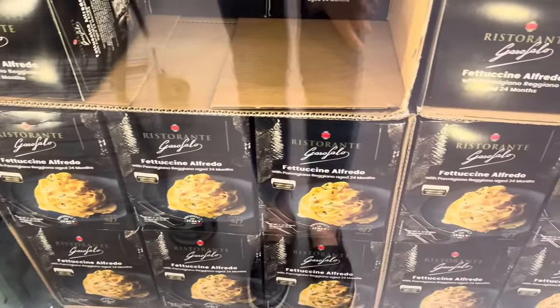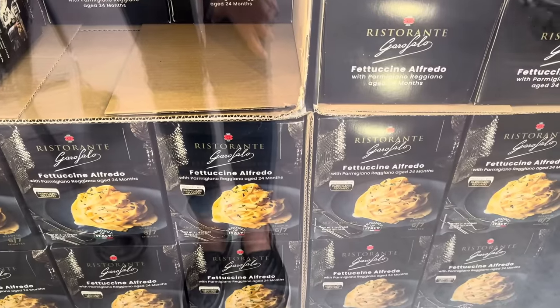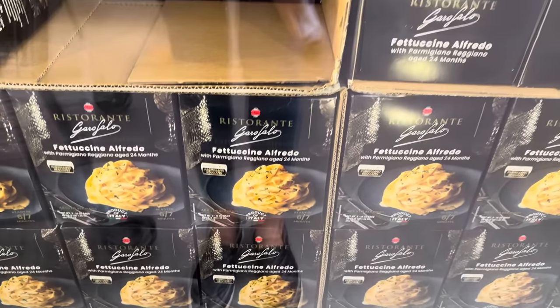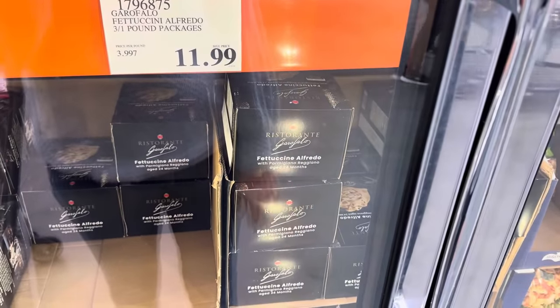I keep seeing this fettuccine alfredo and I have yet to show it to you. Parmigiano-Reggiano aged 24 months, product of Italy, ready in 6-7 minutes with about 9 servings. It really does look delicious. $11.99 for three one-pound packages — you can split them up or eat them all at once.